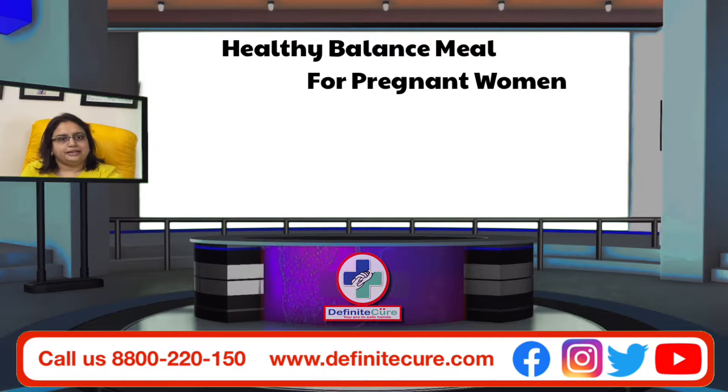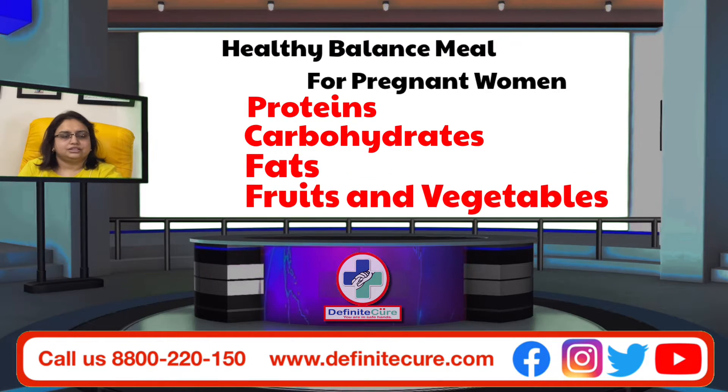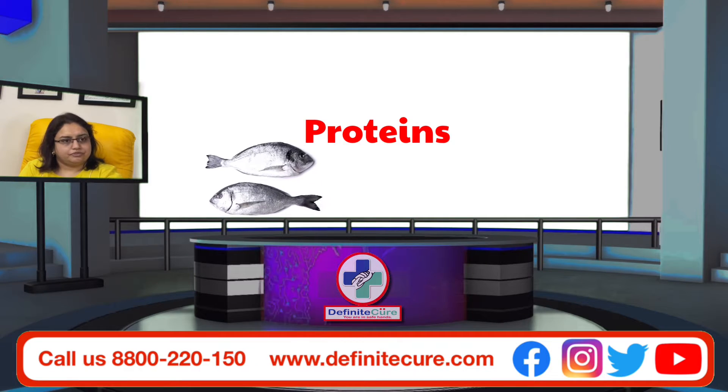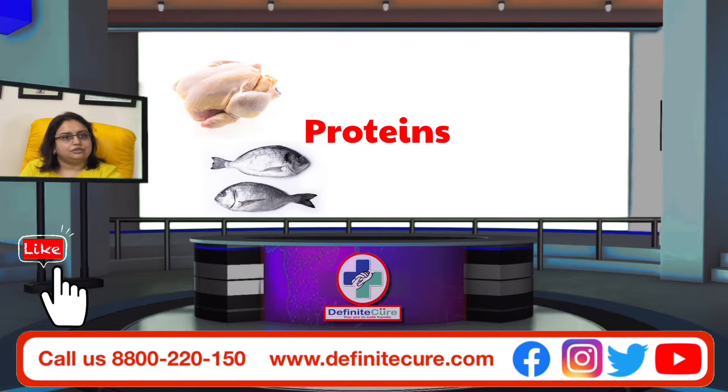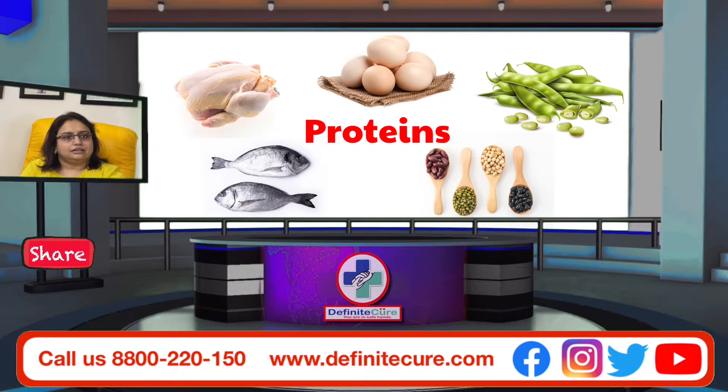A healthy balanced meal of a pregnant woman should consist of proteins, carbohydrates, fats, and lots of fruits and vegetables. Proteins like cooked fish, cooked chicken, cooked eggs, beans, and all pulses like rajma, urad, moong dal — everything.